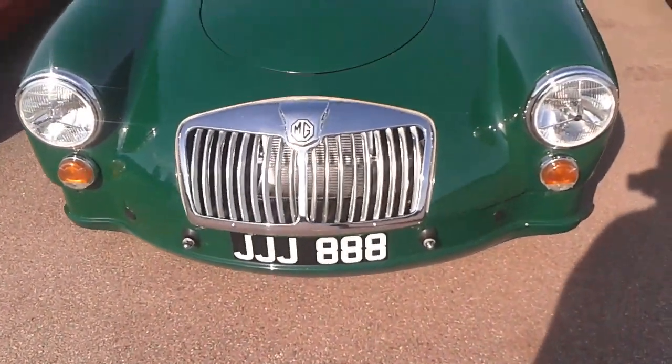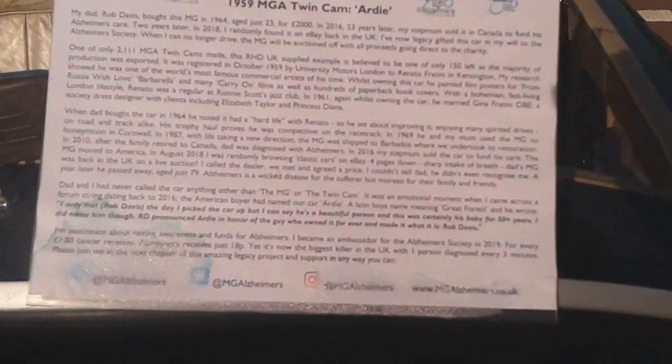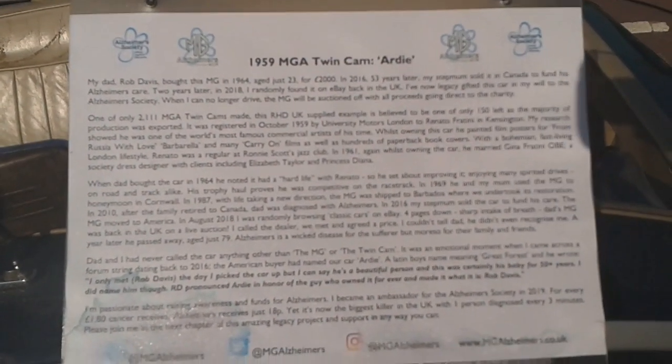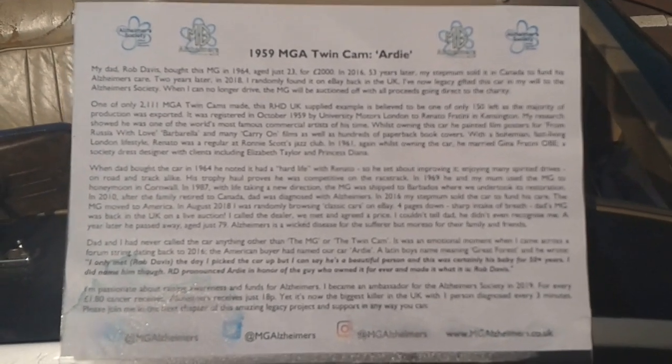There's the number plate. I'll point that there — hopefully you can read it. If you want to freeze the screen, you can read that, hopefully.